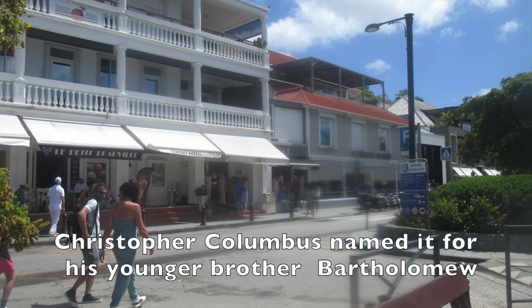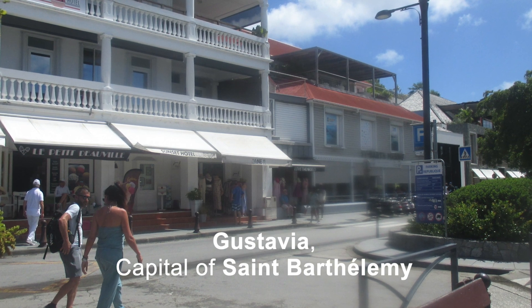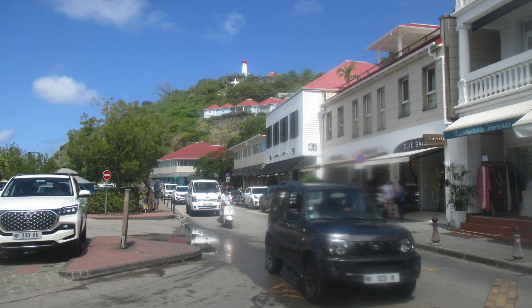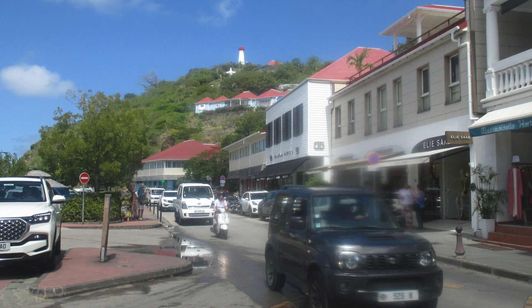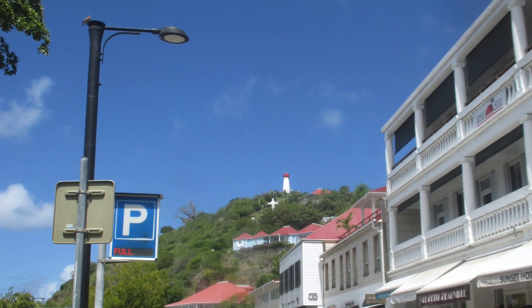This island had not been settled by the natives due to a lack of water. The first settlers were the French in 1648. It was economically unsuccessful, so King Louis XVI traded it to Sweden in 1784. They named the capital for their king Gustav III — Gustavia.